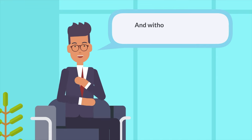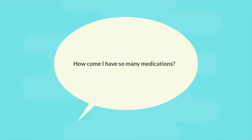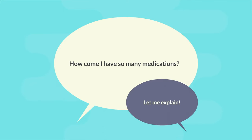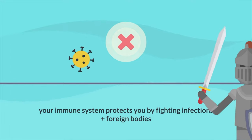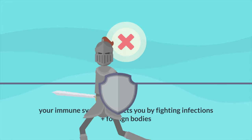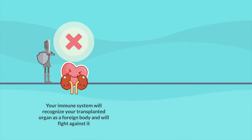And without further ado, let's start. One of the most frequently asked questions is: how come I have so many medications? Let me explain. Your immune system protects you by fighting infections and foreign bodies. Now it's this same immune system that will recognize your transplanted organ as a foreign body and will fight against it.